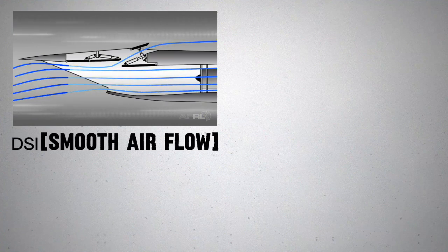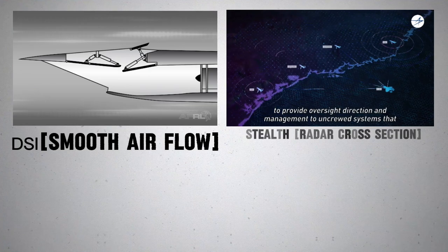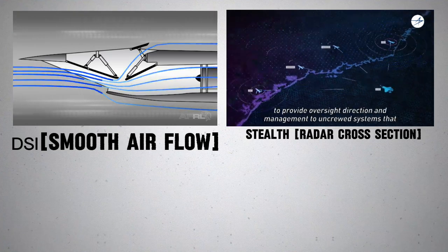But DSI eliminates the need for external diverters, allowing smooth airflow while maintaining stealth. The result? Higher speed, lower weight, improved fuel efficiency, and minimal radar signature. This means the JF-17 PFX can operate deeper into enemy airspace without being detected.